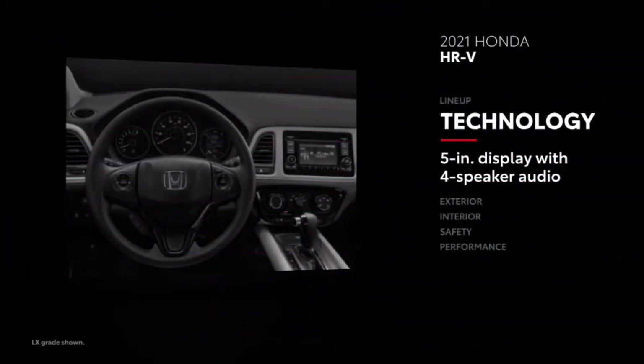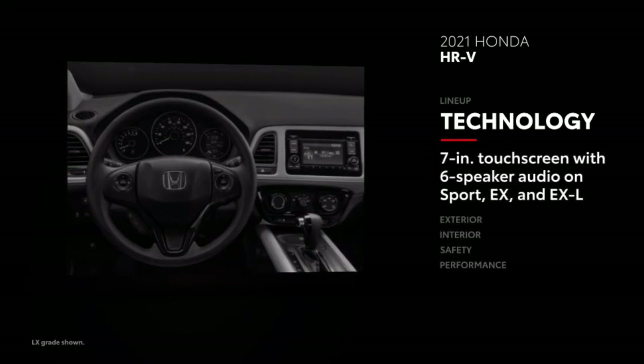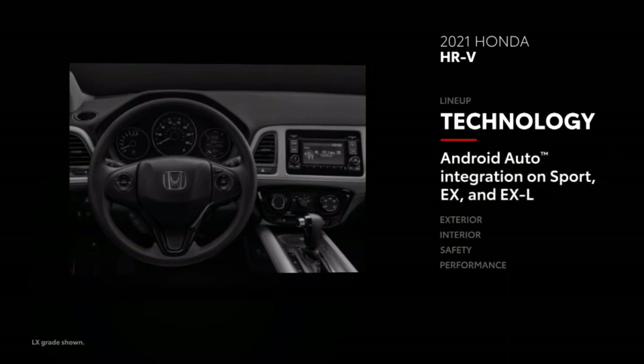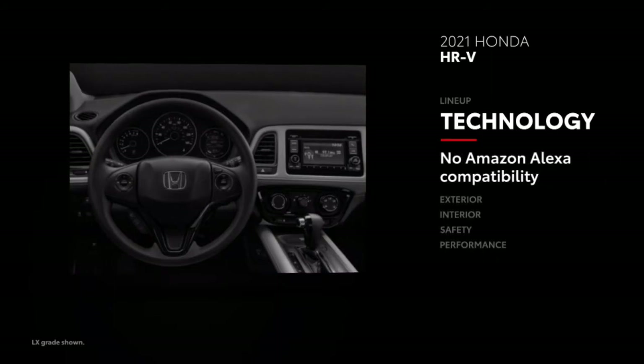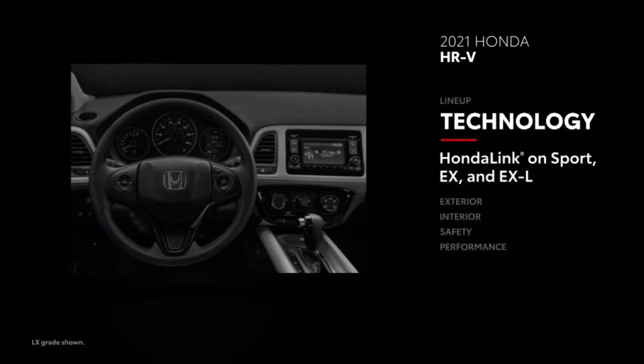Longer into its model cycle, HR-V has a tough time competing technologically. A five-inch non-touch display and four-speaker audio are standard, and a seven-inch touchscreen unit is optional for additional cost. Similarly, a six-speaker audio system is available, along with Apple CarPlay and Android Auto integration, but there's no compatibility for Amazon Alexa. A three-month SiriusXM all-access trial subscription is also available, as is HondaLink connectivity.